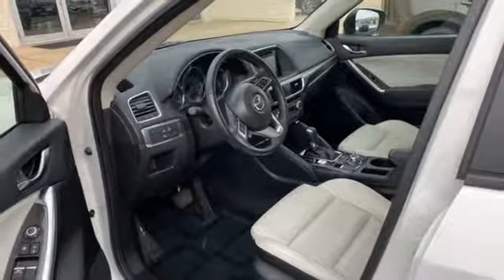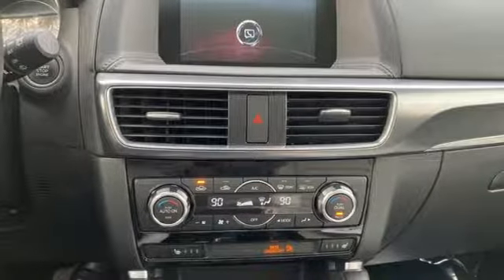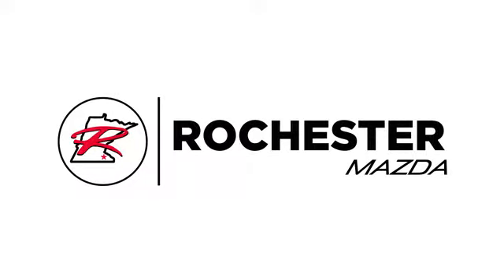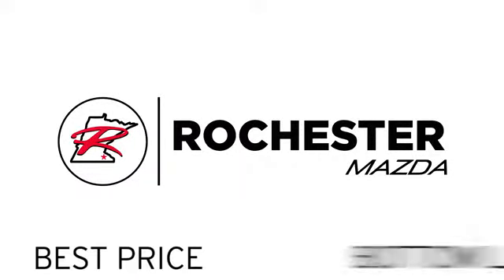With Mazda, driving is what matters most. See it for yourself when you take it for a test drive. Experience the difference at Rochester Mazda where you get our best price.